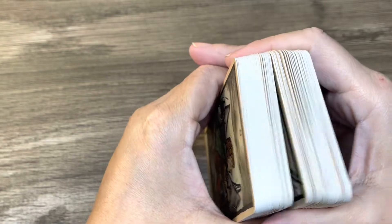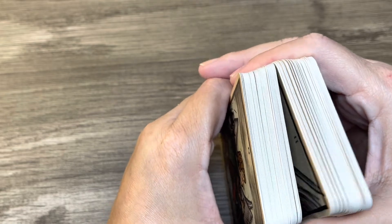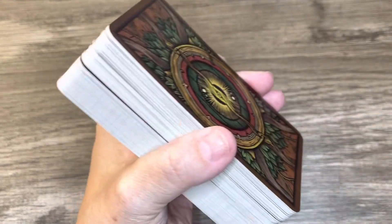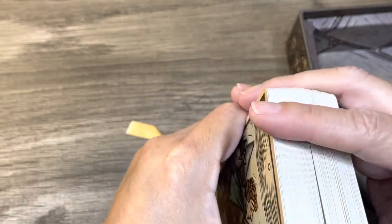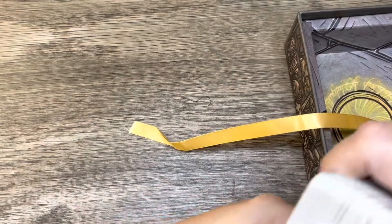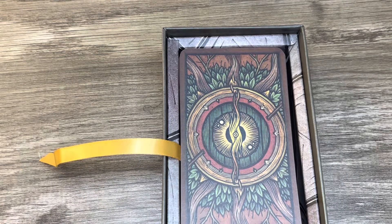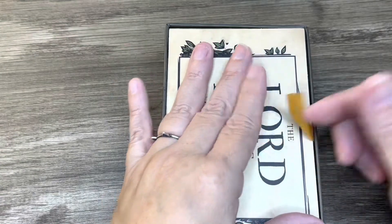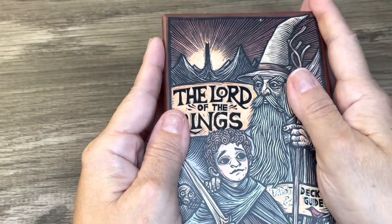I don't use pip decks often — I rarely ever use a pip deck. The Hocus Pocus deck is a pip deck but it's not your usual pips — there's thought behind the pip deck. Most pip decks don't have any thought behind the Minors, they're just the suit, but they put more thought into the Majors. I like them, though I don't know that I'm really in love with the whole map or parchment-type booklet situation — but it goes with the theme.